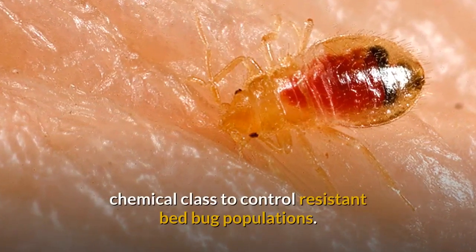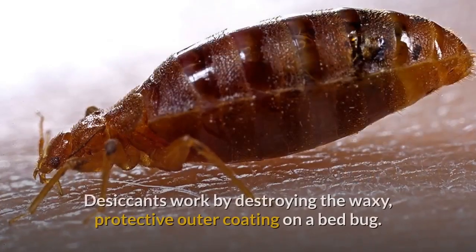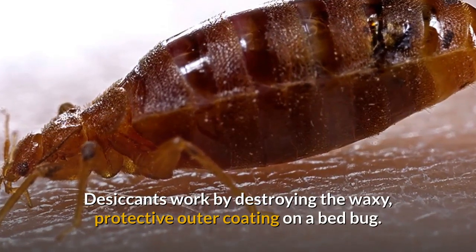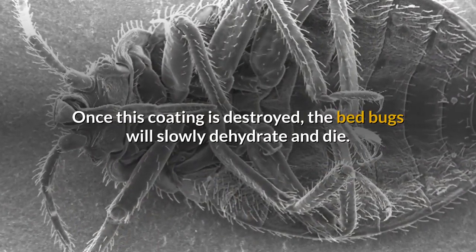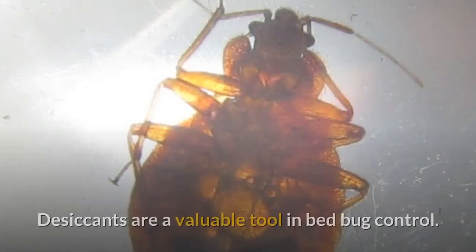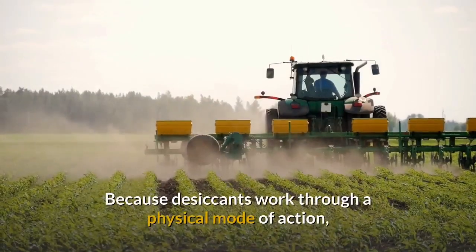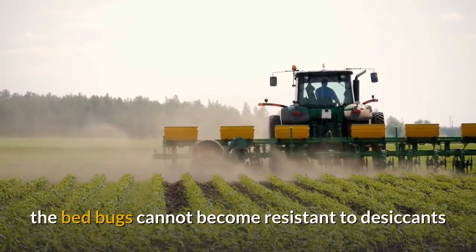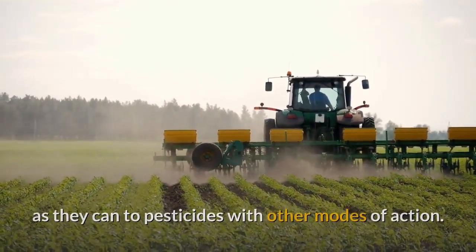Desiccants work by destroying the waxy, protective outer coating on a bed bug. Once this coating is destroyed, the bed bugs will slowly dehydrate and die. Desiccants are a valuable tool in bed bug control. Because desiccants work through a physical mode of action, bed bugs cannot become resistant to desiccants as they can to pesticides with other modes of action. In addition, they have a long-lasting effect and don't disturb normal bed bug activities.